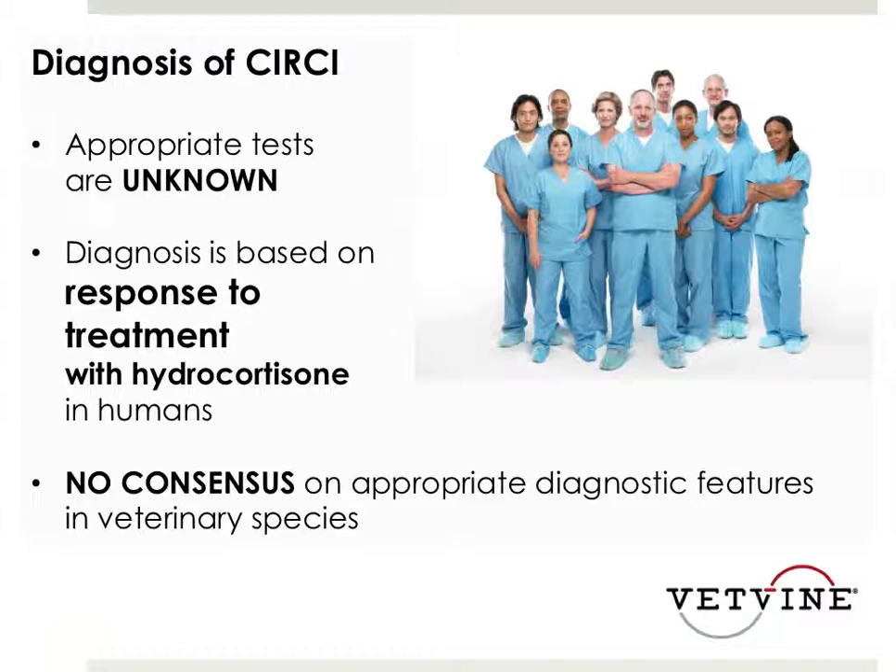In specialty practice, I probably saw this in maybe one out of every five or one out of every four animals that was severely septic - severe sepsis being organs failing and low blood pressure and elevated lactate secondary to a bad infection. I was probably still only recognizing it in maybe a third of that population. I may be under-recognizing it based on some of the study data, but that was really as often as I felt like I was seeing it.